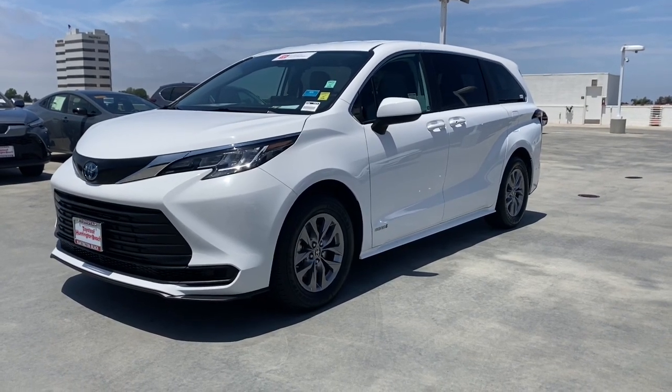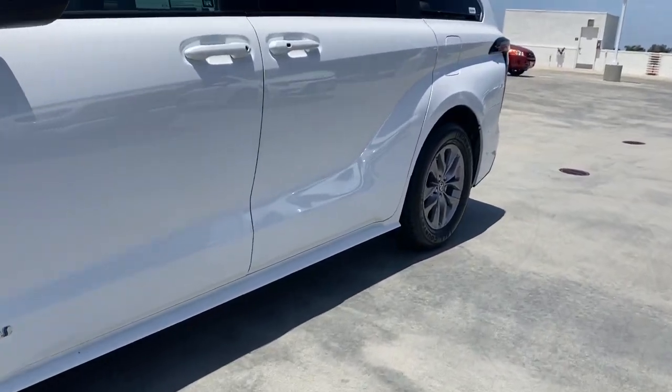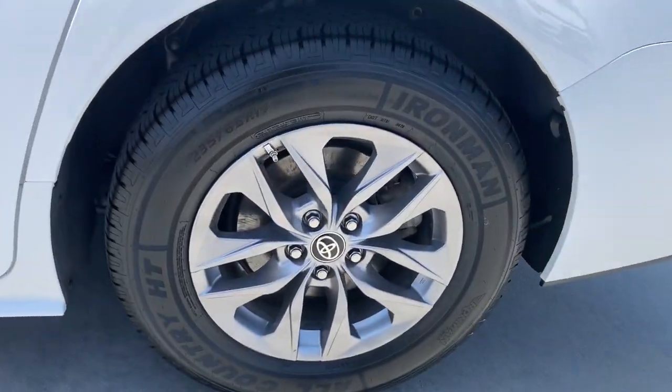You're going to love the 2021 Toyota Sienna. With less than 70,000 miles on the odometer, this vehicle stands out from the rest.